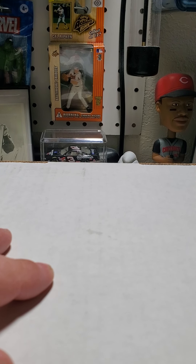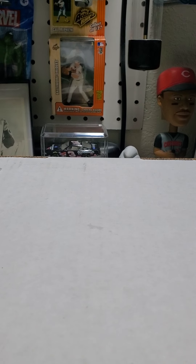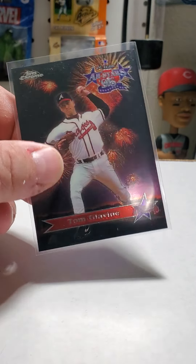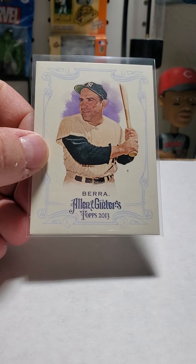Hey, good evening. Just want to show you what I picked up today at the card shop. I went through the 50-cent box and I'll show you what I got. Pretty much picked up junk wax era Hall of Famers plus some newer stuff, pretty much all to add to my PC.